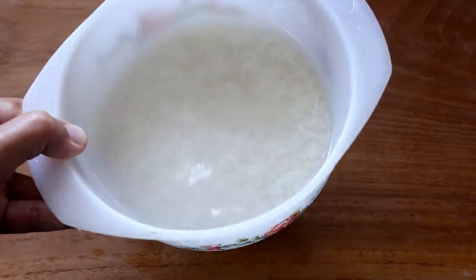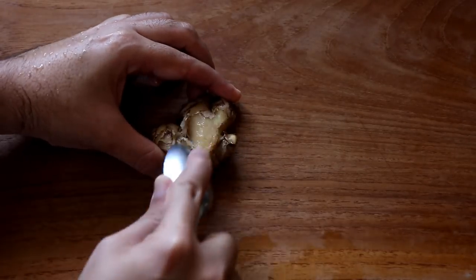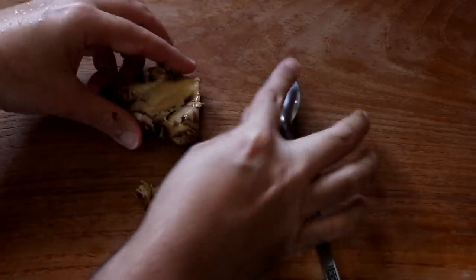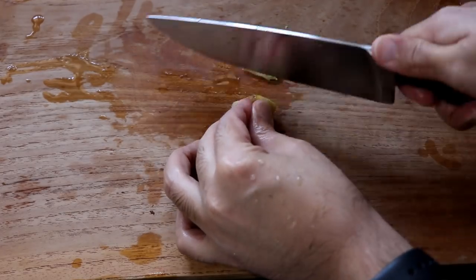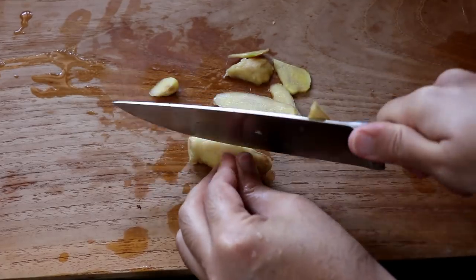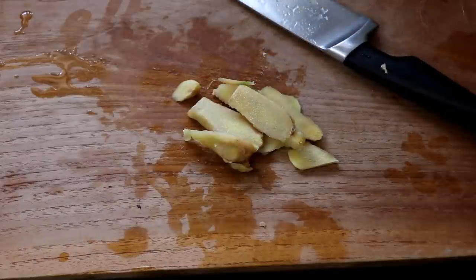Let that rice soak while we prepare the other ingredients. I'm going to take some ginger and peel it using a spoon — an easy way to get the skin off without removing too much of the ginger itself. Then cut it into big chunks. We're going to use this to flavor our chicken stock, and of course ginger has a lot of health benefits too.